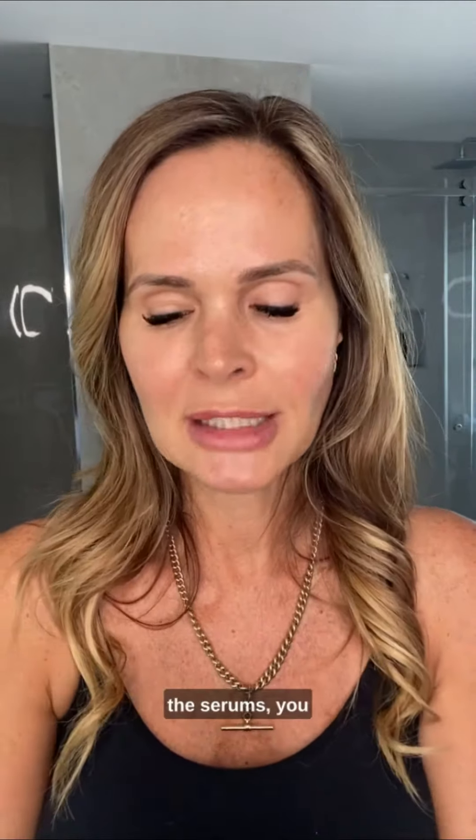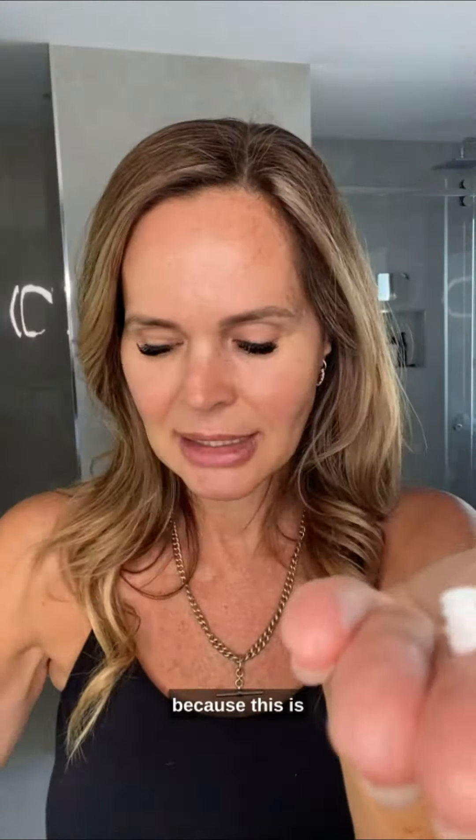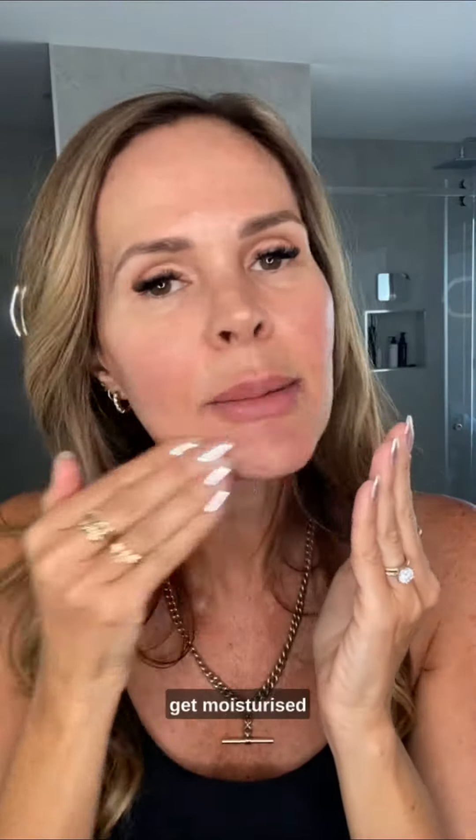So in the morning, you layer your serums on — generally there might be two. It could be the Vitamin C and it could be the Niacinamide, the brightening B3 that we have. But once you finish with the serums, you need to close it off with our Moisturising Peptide Cream, because this is going to lock in the serums and also provide the moisturising aspect — because without it, you're not going to get moisturised.